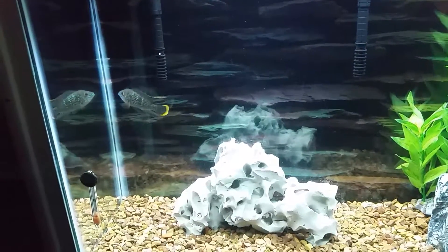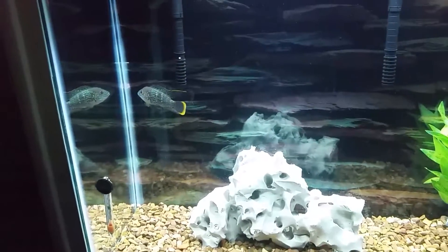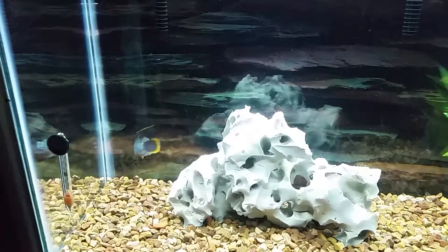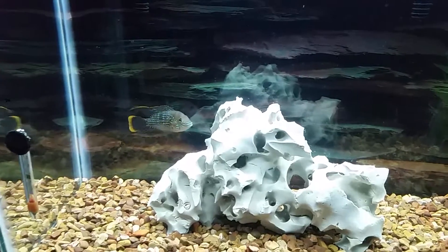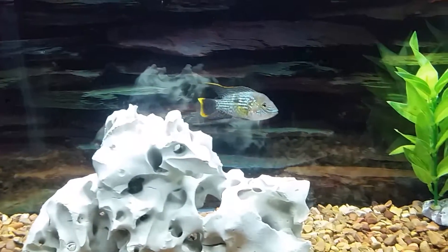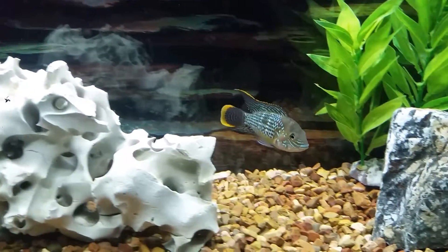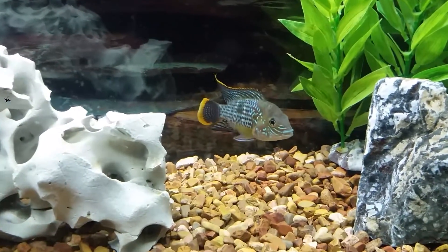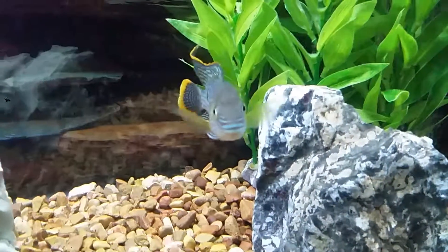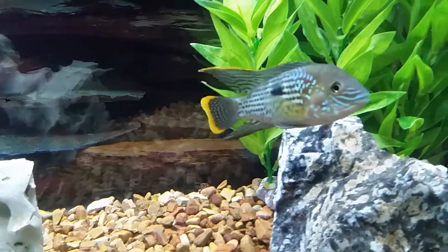And I'm back with my other guy here. This is my Royal Green Terror. I got him last week. And he's a beaut. Look at that face. Beautiful fish.